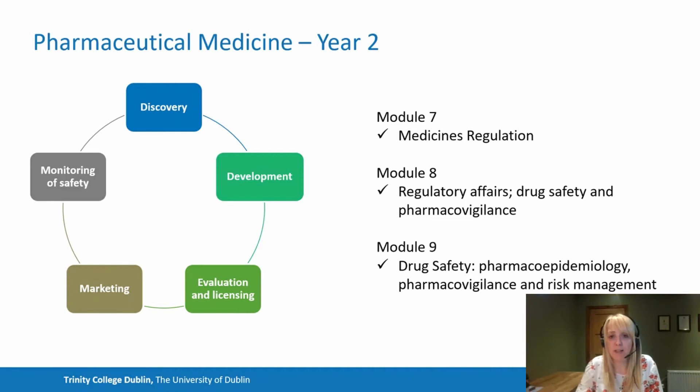In module nine, we go in depth on drug safety. We look at pharmacovigilance and risk management, how that informs the drug safety profile, what risk minimisation measures might be put in place, and the importance of drug safety monitoring throughout the entire lifecycle of a medicine.